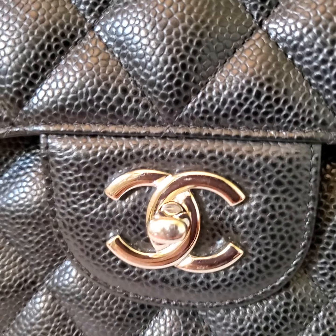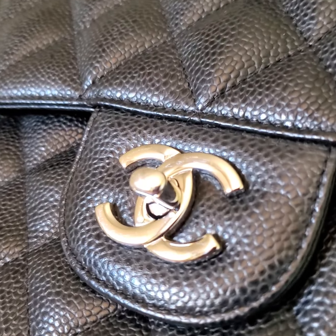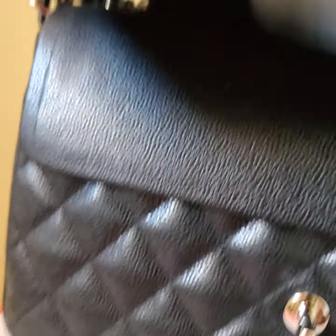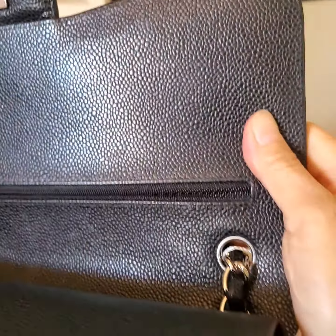There are some scratches on the buckle. Let me turn around so you can see the scratches. Because of the lighting, sometimes it's very hard to take pictures or make videos — too much light is not good either — so there is a little bit.